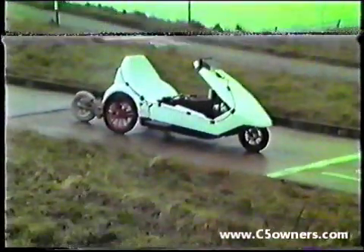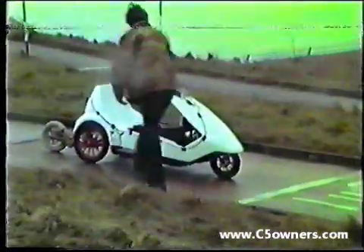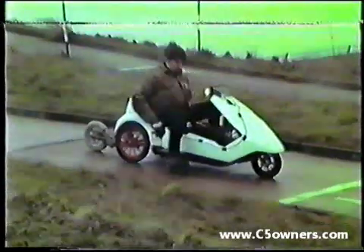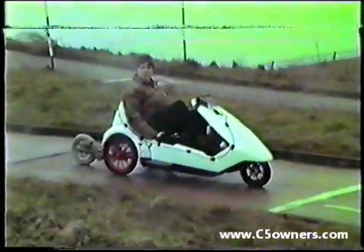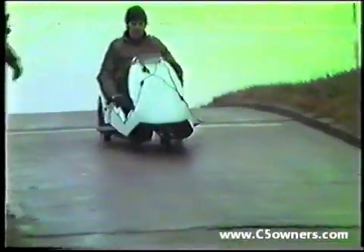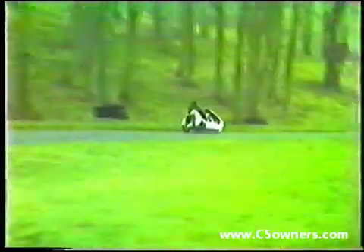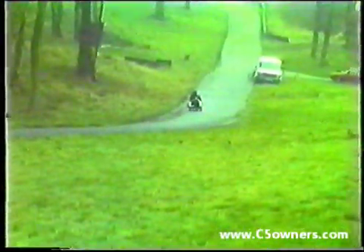Earlier testing at the Motor Industry Research Association helped define several performance and safety related functions. Tests on a 1 in 5 hill established that the handbrake conforms to European car legislation. Even with one tyre deflated to simulate a puncture, braking was still controlled and effective.